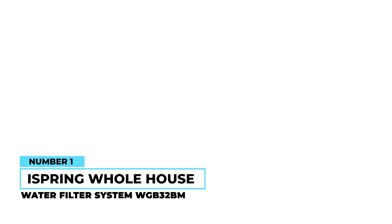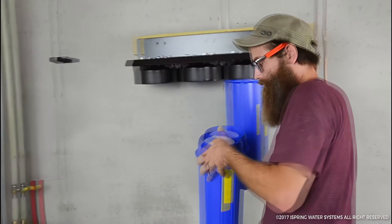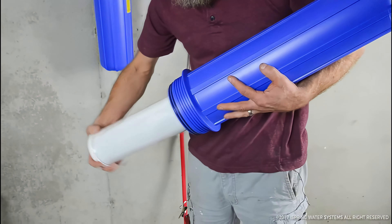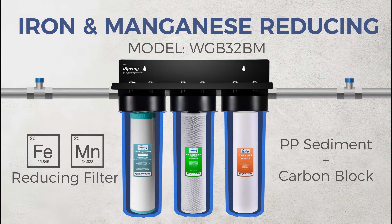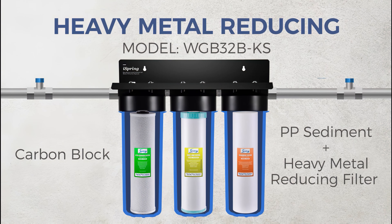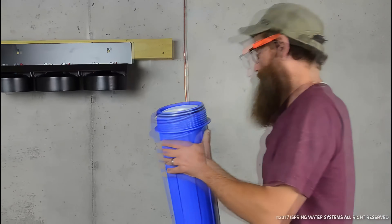Number one: iSpring Whole House Water Filter System WGB-32BM. This system is both effective and long-lasting with three stages of filtration. The first stage is the sediment filter, which picks up sand and larger debris. The second stage is designed for chlorine and other pollutants. And the last stage is for heavy metals like iron and manganese. It's built with solid materials, and it's easy to install and have up and running quickly.